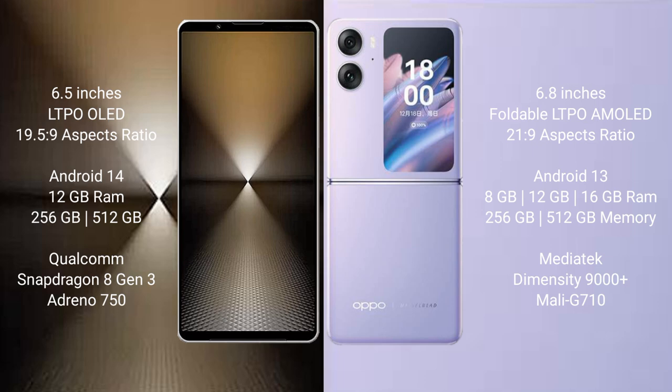The Sony Xperia 1 Mark 6 is powered by the Qualcomm Snapdragon 8 Gen 3 processor with an Adreno 750 GPU. The Oppo Find N2 Flip comes with 8GB, 12GB, or 16GB RAM and 256GB of internal storage, powered by the MediaTek Dimensity 9000 Plus processor with a Mali-G710 GPU.